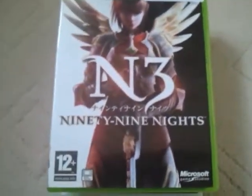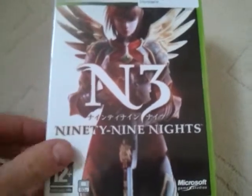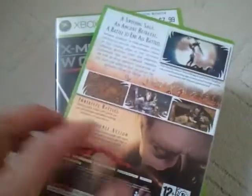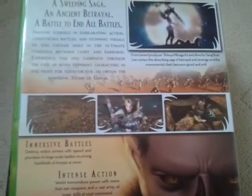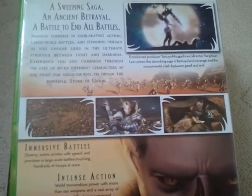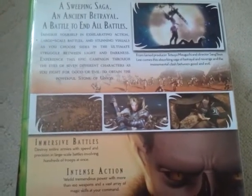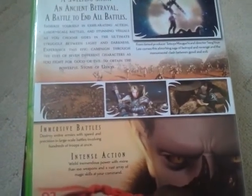Next we've got N3: 99 Nights, and this was £5.99. This is a one player game, it's not Xbox Live compatible, and it was released in 2006.